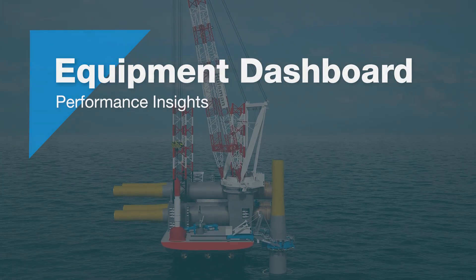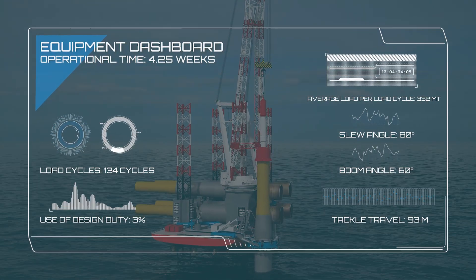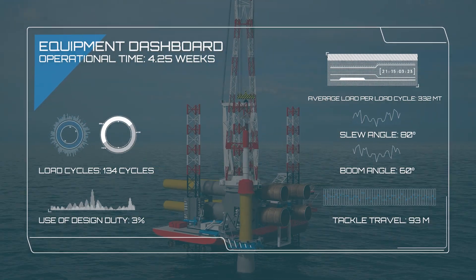The Performance Insights equipment dashboard presents critical parameters and metrics, offering clear insights into your equipment's performance and functionality.